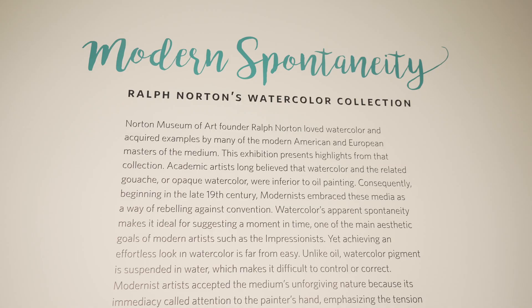I'm Ellen Roberts. I'm the Harold and Anne Berkley-Smith Curator of American Art here at the Norton Museum of Art. And we're here today in my exhibition which is called Modern Spontaneity, Ralph Norton's Watercolor Collection.